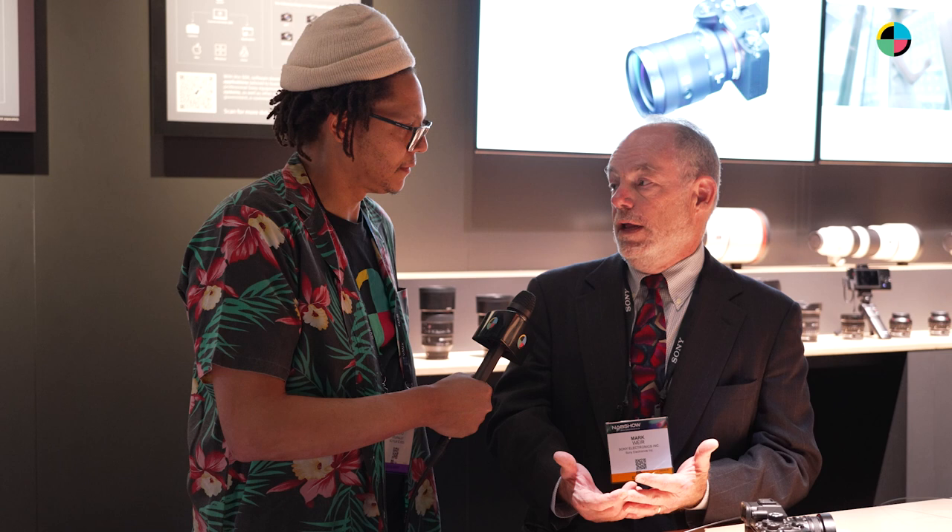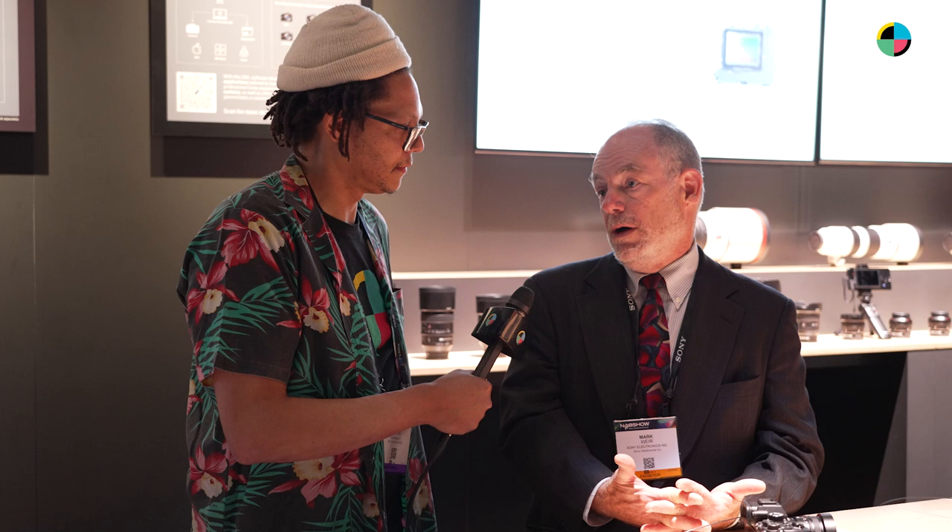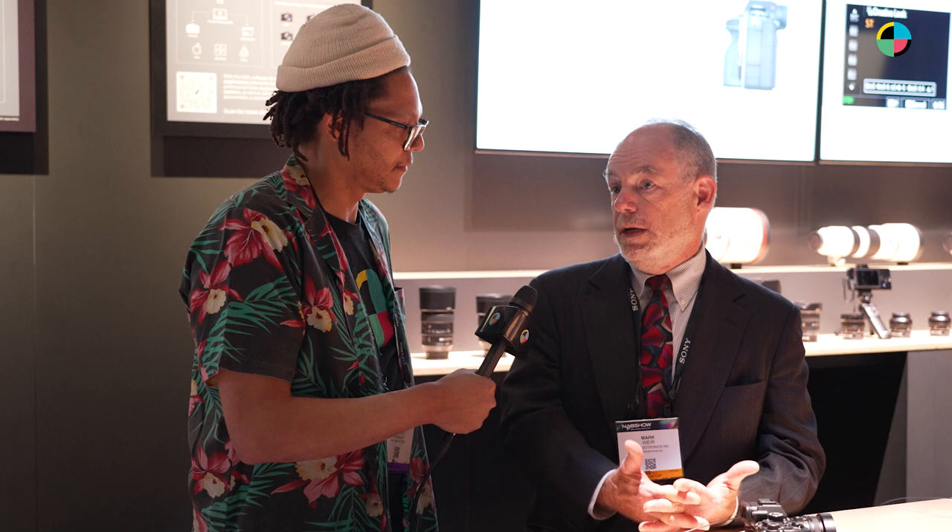All of these cameras provide a blend of hybrid application for both photographers and videographers, but the nature of the blend varies from model to model. The most video-specific being the Alpha 7S III. The Alpha I is a great solution for photographers, but also videographers — its ability to shoot very high frame rate stills as well as 8K video. And the A7 IV has been very well-received because it provides that hybrid balance between still photography and videography at a very affordable price.